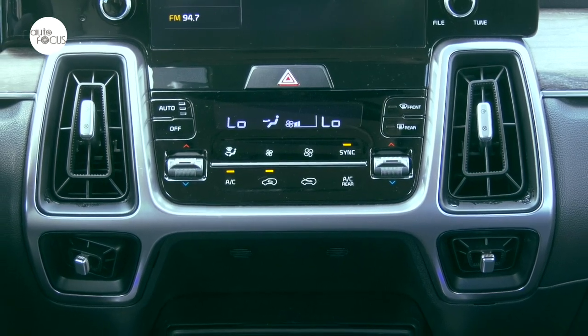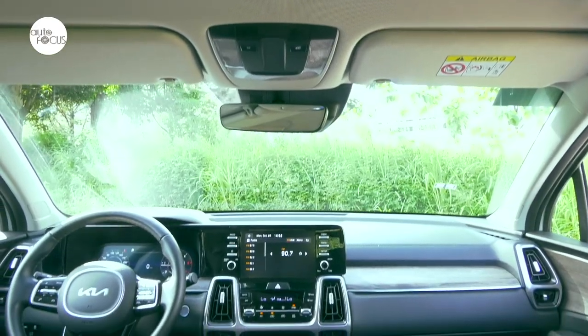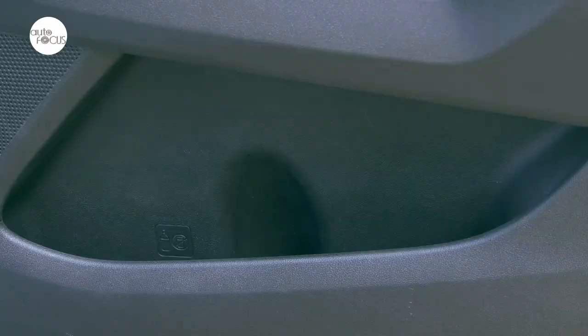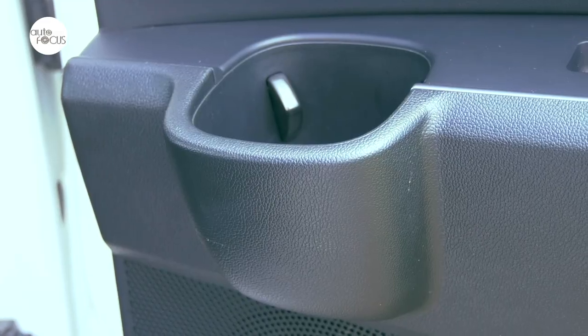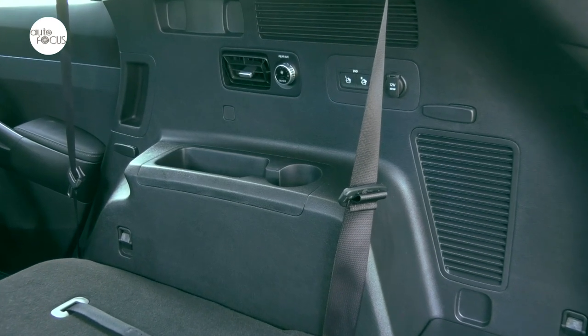Standard comfort and convenience features include power windows, central door locks with auto-locking function, dual-zone automatic air conditioning, console box with tray, scuff plates, electrochromic rear-view mirror, glove box with illumination, map and room lamps, sun visors with vanity mirrors and ticket holder. Multiple cup and beverage holders, three USB charging ports, and 12-volt 180-watt outlets in the rear console and luggage area are also included.